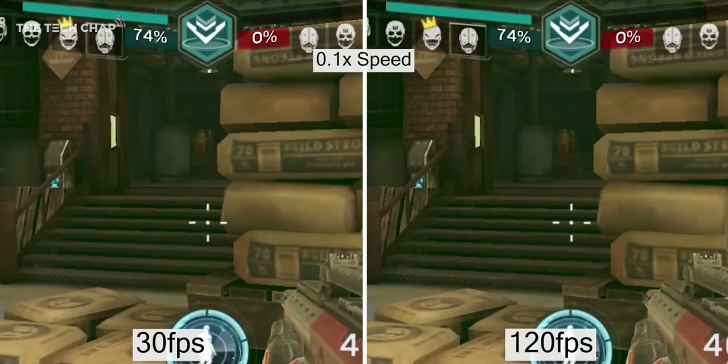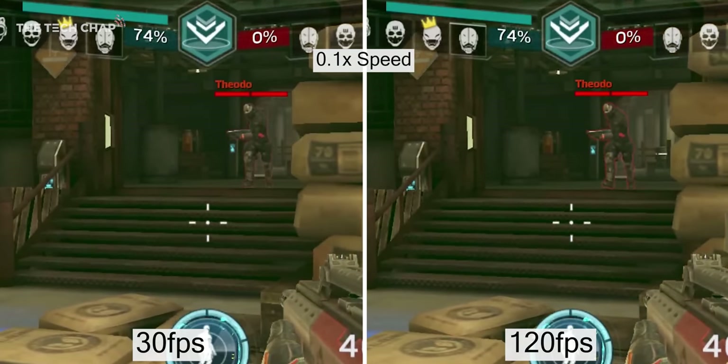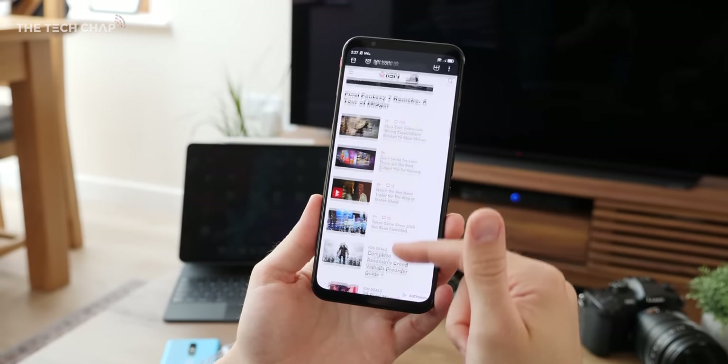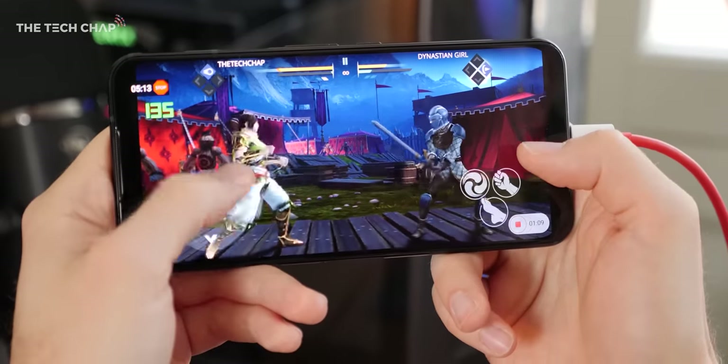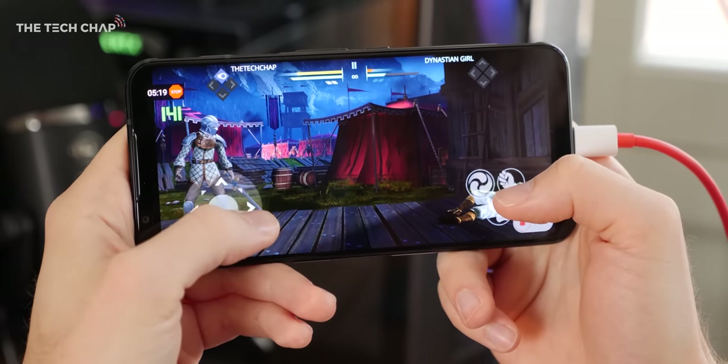Now this might not sound like a lot, but getting more up to date visuals can then help us react that bit quicker, which can be the difference between winning and, well, not so winning. Another advantage of higher frame rates is reduced blur, which is most noticeable when moving quickly in games. To be clear though, there is a difference between refresh rate and frame rate.